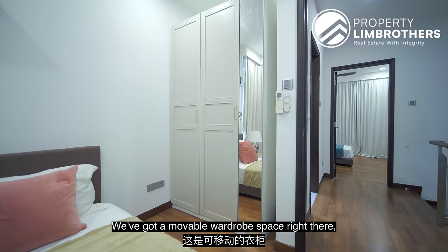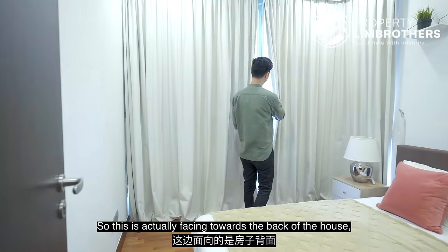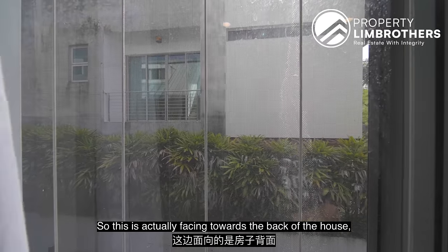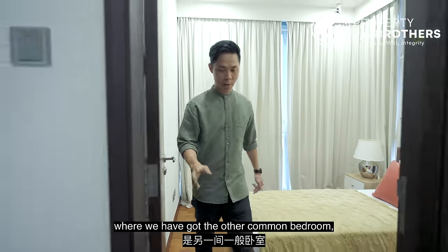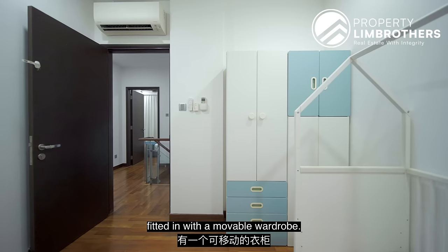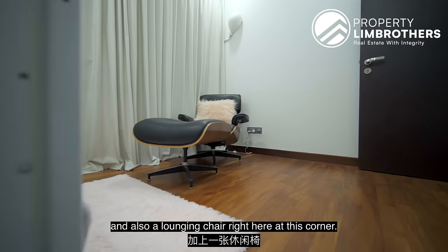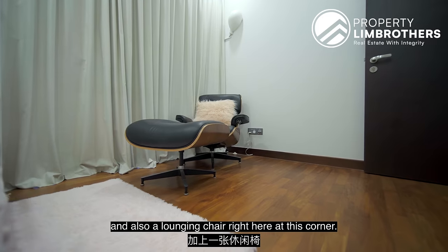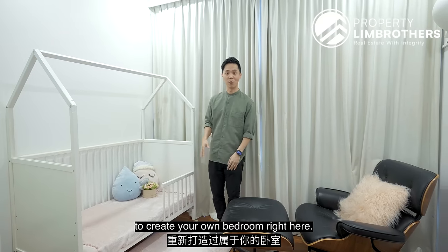There's a removable wardrobe space, built-in fan, and aircon. This room faces towards the back of the house — a very quiet area. Hopping to the other common bedroom, it is similar in size, fitted with a removable wardrobe, a baby's bed, and a lounging chair at the corner. It's essentially a blank slate for you to create your own bedroom.